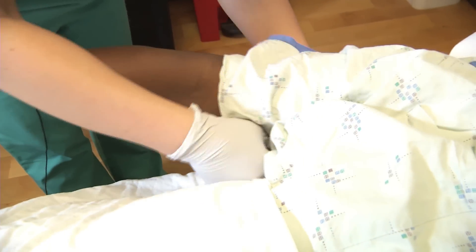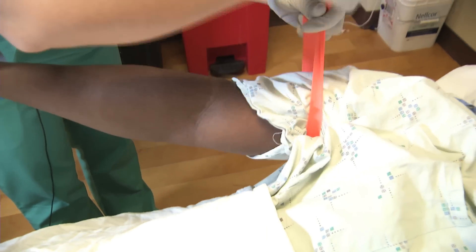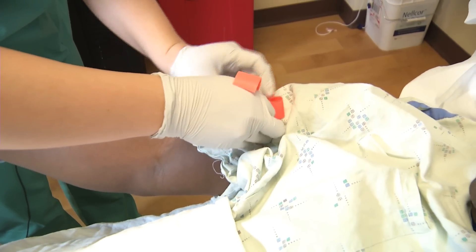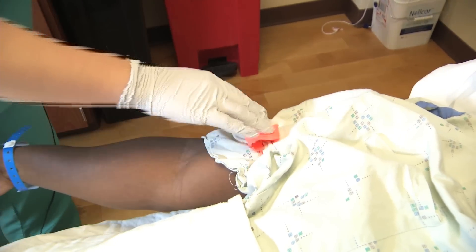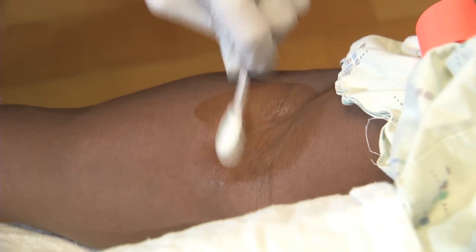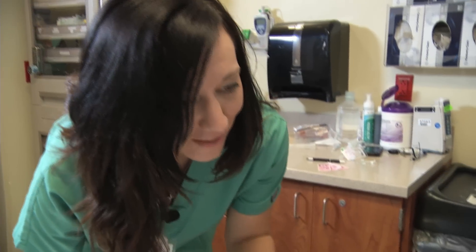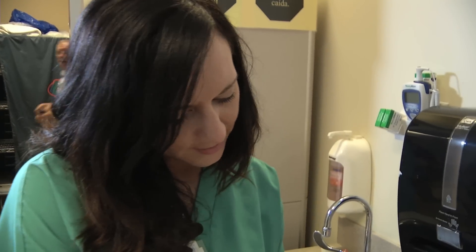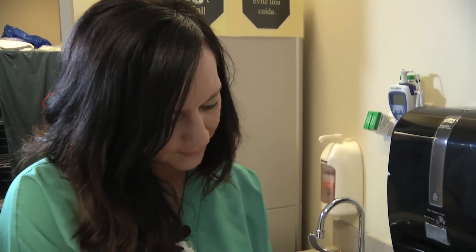Okay. I'm going to put the tourniquet on your arm. Real tight. Okay. Ready for a little stick? Okay, Mr. Jazz, I'm going to label your blood at bedside before we send it to the lab.